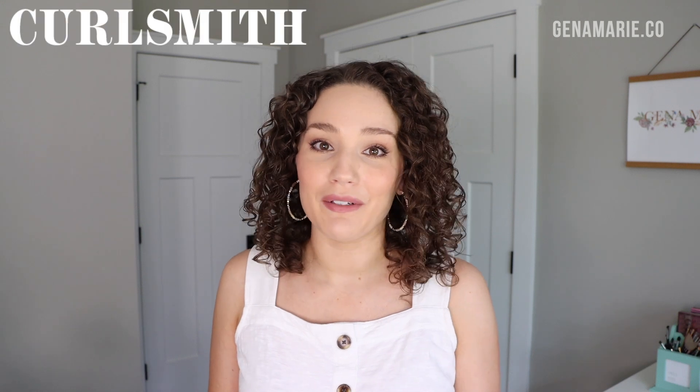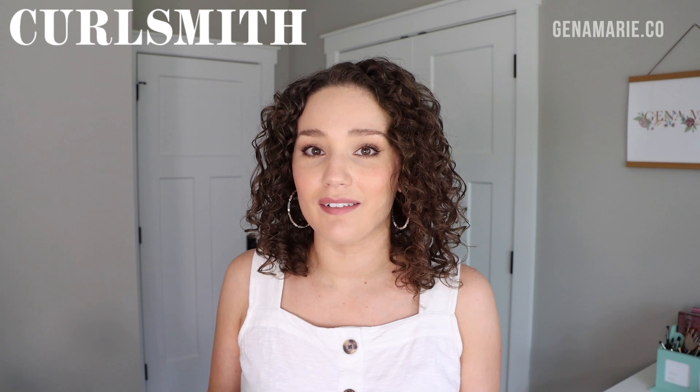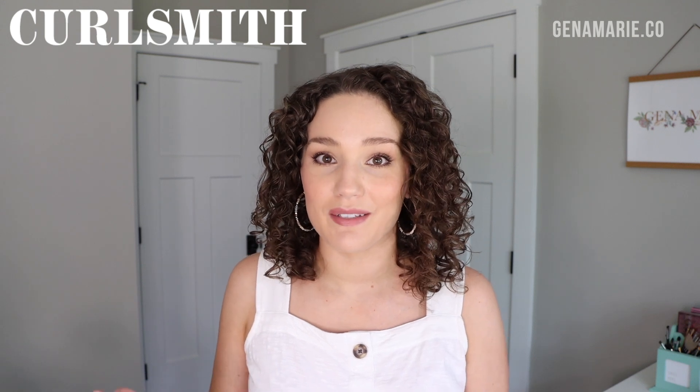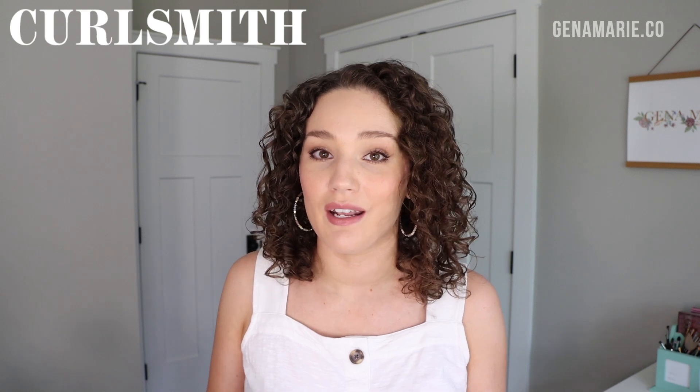I also wanted to thank CurlSmith for partnering with me for this video. They're one of my all-time favorite hair brands — one of those brands I always tend to go back to when I'm not testing out new products. I love how their tagline is 'food for curls' because their products are designed to give your hair what it needs, with different lines depending on what your hair needs. All of their products are 100% vegan and cruelty-free.